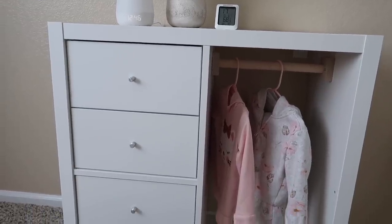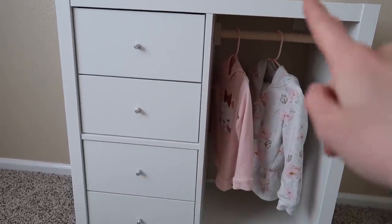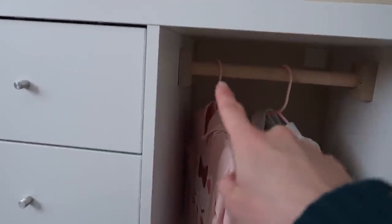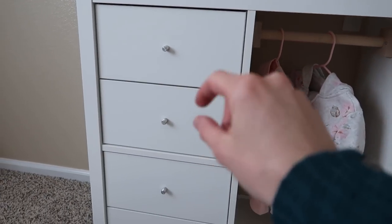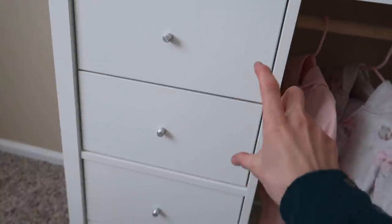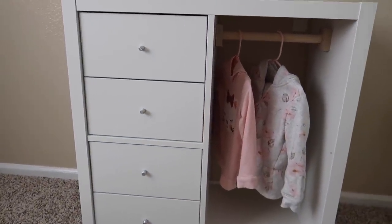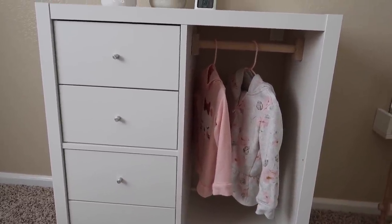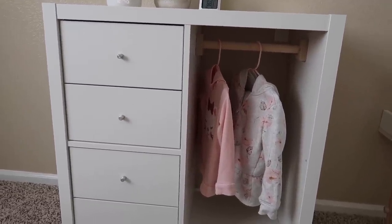This wardrobe is actually something that my husband and I DIY'd. It's the IKEA four-cube Kallax shelf. We took out one shelf and he installed a little hanging bar by himself. Then we purchased the drawer inserts that go inside each cube — it comes in a set of two — so we purchased two sets of inserts and installed those on one side to turn it into a wardrobe. I actually have an entire video on how we did that with step-by-step instructions, so I will link that in the description box down below.